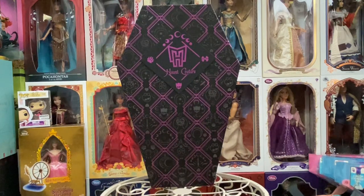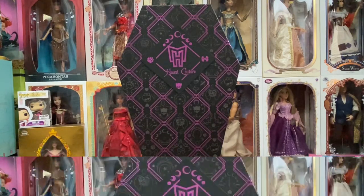Hey guys, welcome back to my channel. Today we're going to take a look at the new Haunt Couture Claudine Wolfe from Monster High. They are re-releasing some of the original dolls through Mattel Creations as a kind of collector's line. Stay tuned as we take a look at her, get her out of her box, and go over all of her details — I definitely want to know what you guys think.